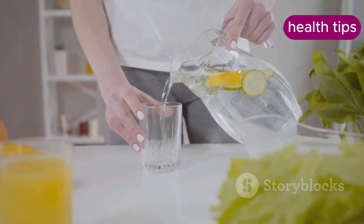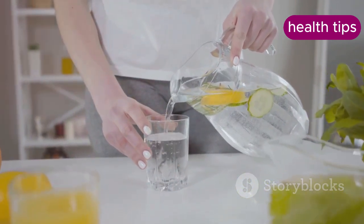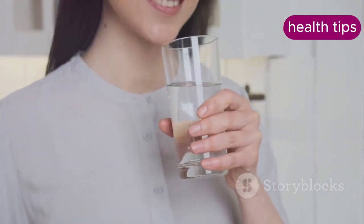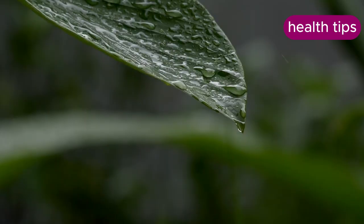Replace sugary drinks with water, herbal teas, or sparkling water with a splash of lemon or lime for flavor. Also limit the consumption of fruit juices and opt for whole fruits instead. By focusing on these hydration tips, you can make a significant impact on your weight management journey.